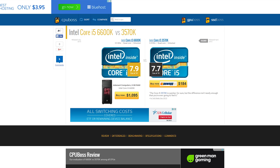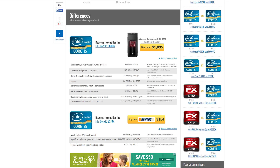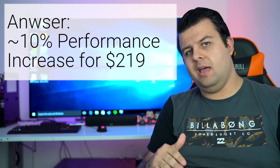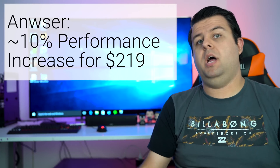Looking at all the benchmarks before I recorded this video, there's about a 10% increase in performance. Is that worth $219? I don't think so.